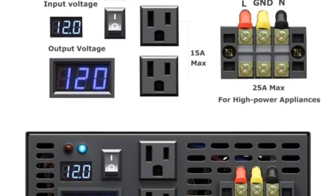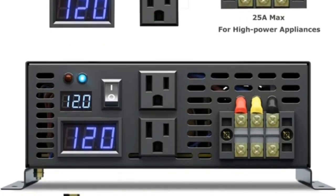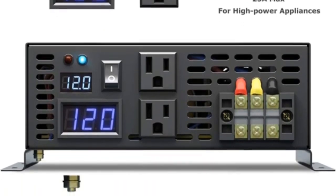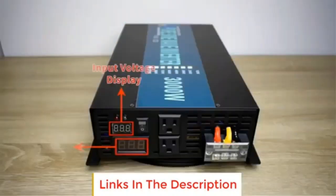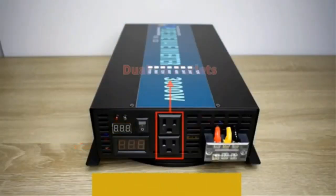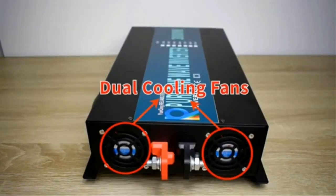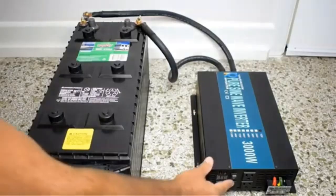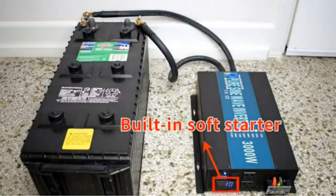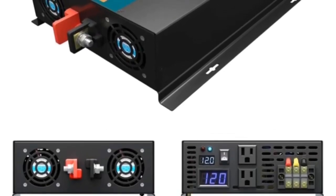Technical specs: DC input is 12V with a range of 10V–15V. No-load current draw is 1A, efficiency is 85–90%. AC output is 120V, regulation 3%, frequency 60Hz, socket 15A USA type. Low-voltage alarm at 9.5–10.5V, low-voltage shutdown at 9–10V. Overload shuts off and must be recovered manually. Over-voltage shutdown at 15.5V. The cooling fan activates when temperature exceeds 50 degrees Celsius.